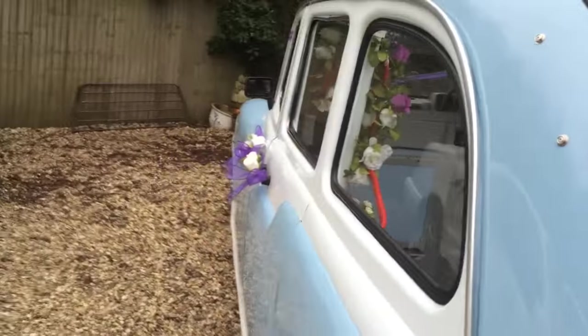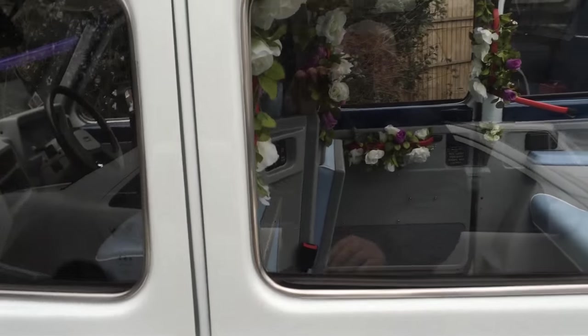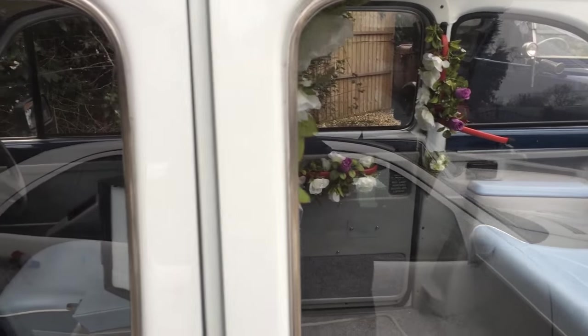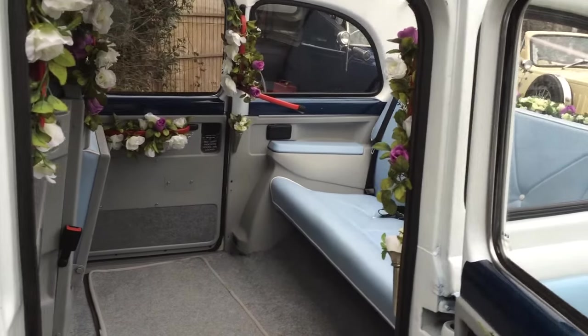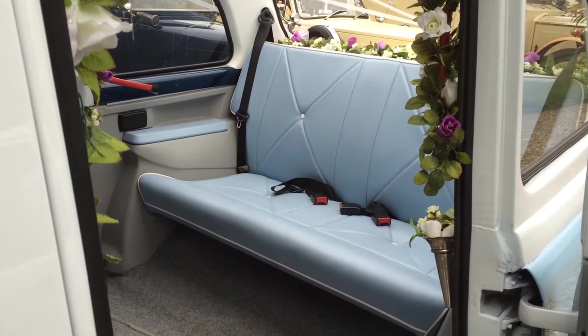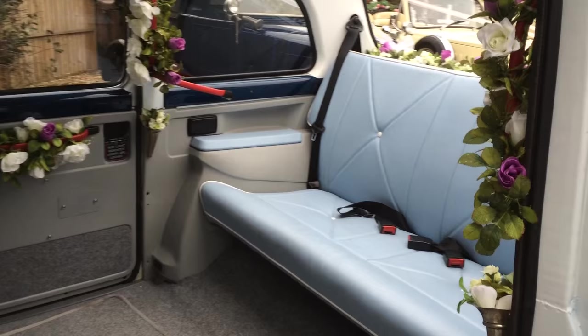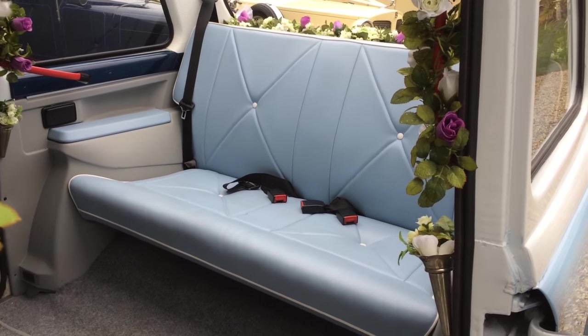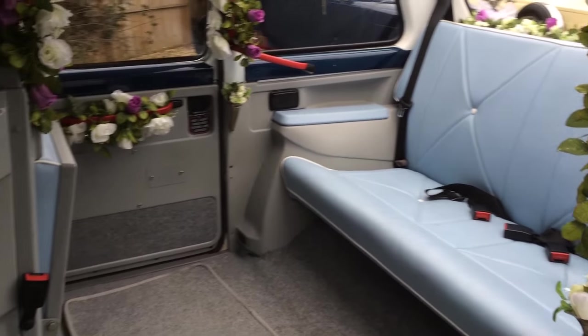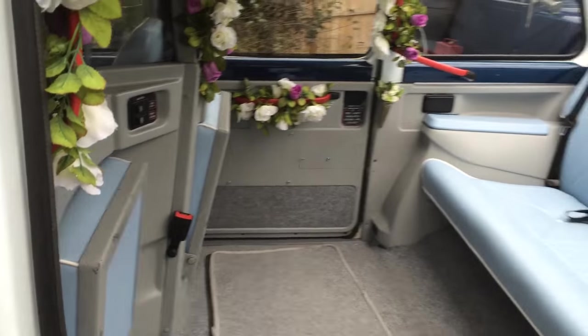It has ease of access with the largest and easiest of doors. It also has wheelchair accessibility, with ramps for someone in your wedding party who has mobility problems. The back seat is a normal size, carrying two to three, and then two tip-down seats.